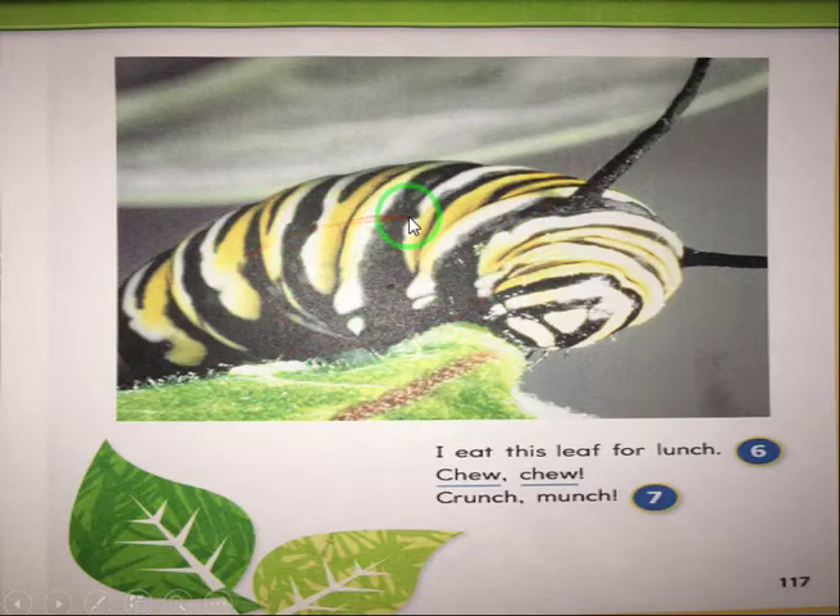Let us look at the picture and tell me what do you see. We see a caterpillar. And what does a caterpillar do? The caterpillar eats a leaf. So the caterpillar is eating a leaf.